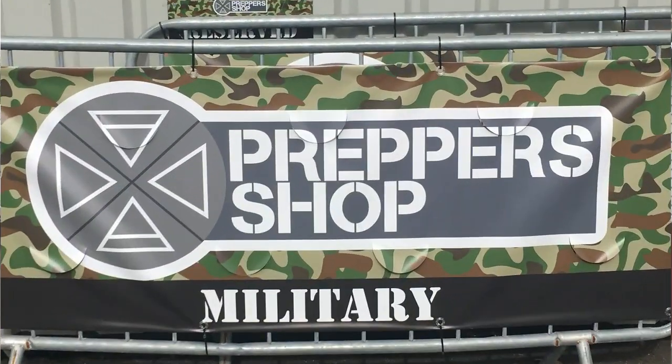How exciting! Hello everyone, I am here in Newquay at the new Preppers Shop UK that has just opened. It's the first shop of its kind in the UK, which is brilliant. They've been online for eight years but they've actually opened a proper shop where you can go and look at things, touch them and feel them. Very exciting — that's the entrance behind me.